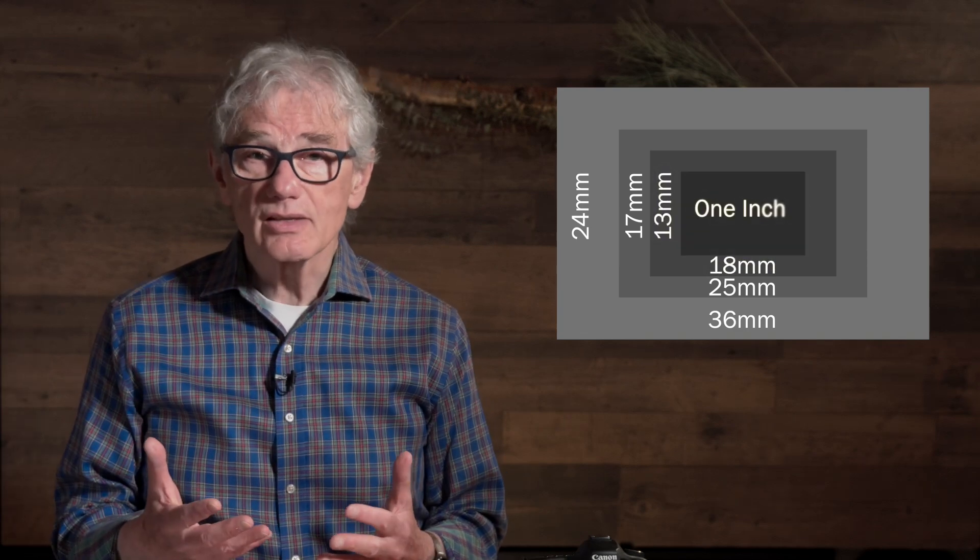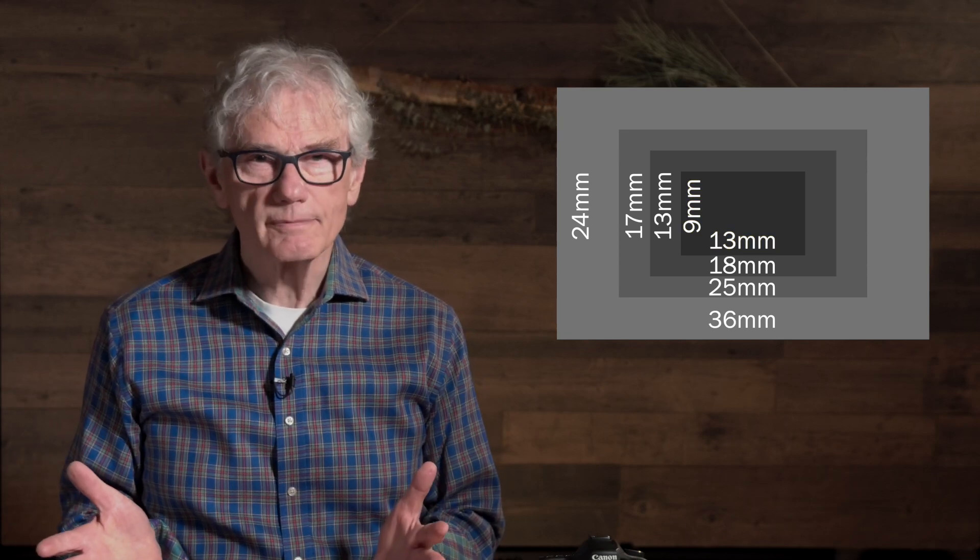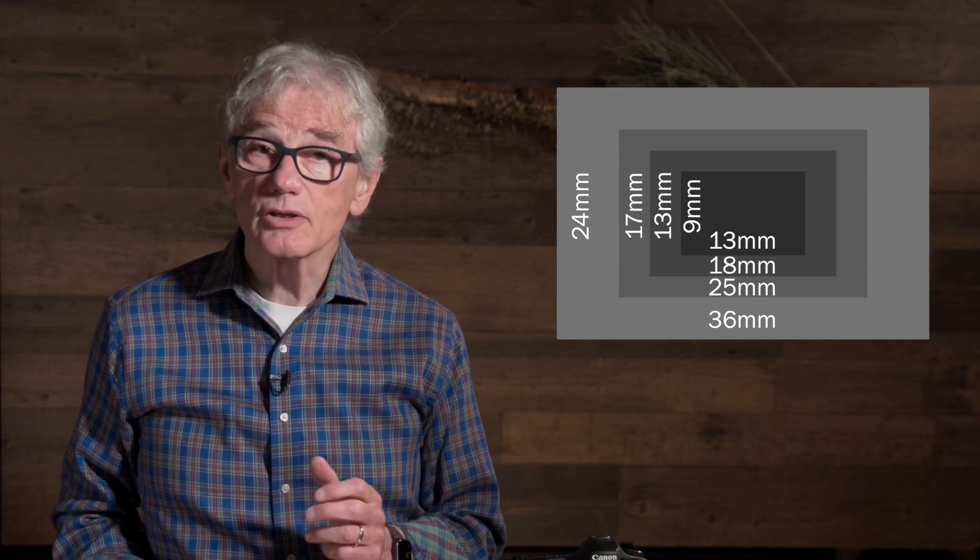And the one-inch sensor, 13x9mm — I wouldn't go smaller. For reference, the sensor in your phone is even smaller, typically 7x6mm. In general, bigger sensors are better because they have a larger light-sensitive area, and because they can create a shallower depth of field. A shallow depth of field lets you draw attention to your subject. Depth of field is the amount of an image that's in focus.